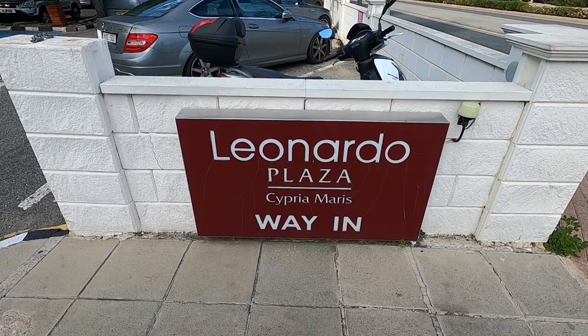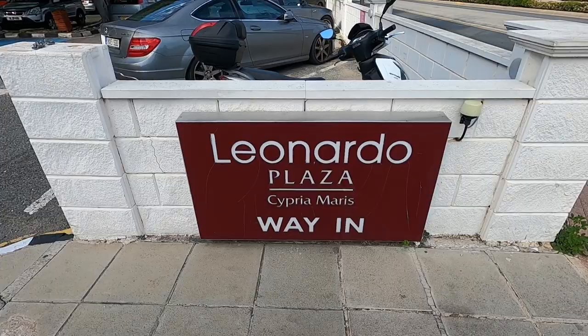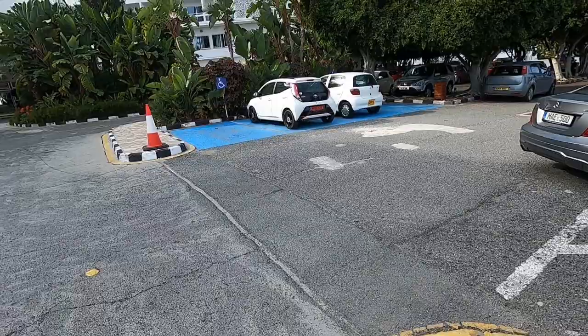Hi guys, George from Cyprus Insight. Today we're at Paphos and I'm going to visit the Leonardo Plaza Cypriot Maris Hotel and Spa. Look, there it is — it looks really impressive.